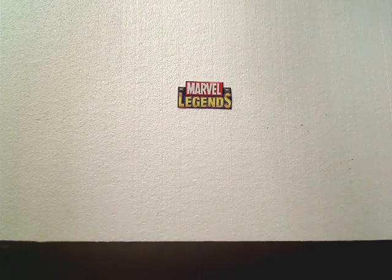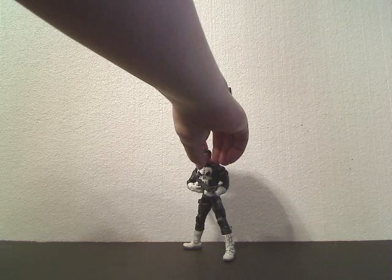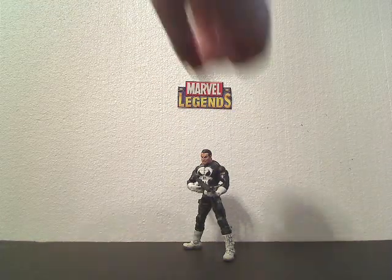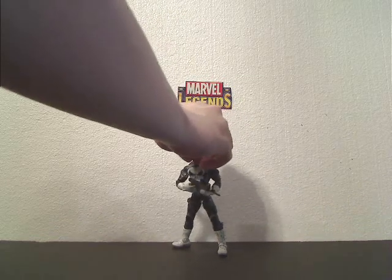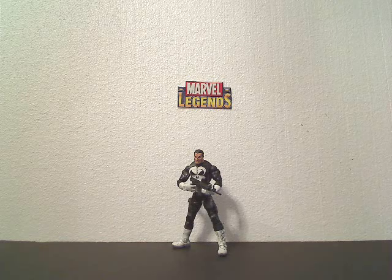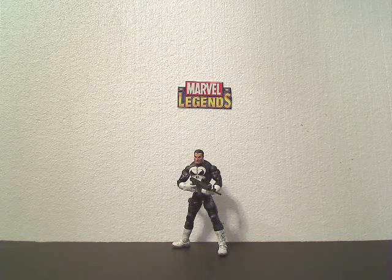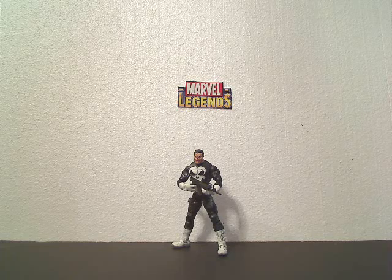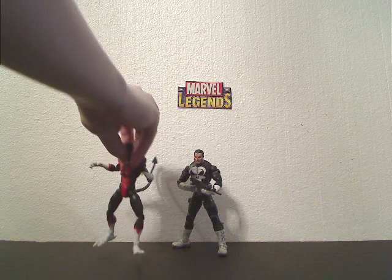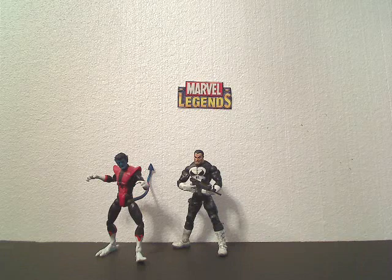Before we get into the actual top 10 list, we have to do some honorable mentions. These are figures that were very close to making it to the top 10 list but didn't quite make the cut. The first one is the Series 4 Punisher. This figure got quite a few votes — I was very surprised to see how many votes this guy got. If I had to place him, he would be number 13, the 13th best Marvel Legends figure. He got 58 points. Another figure that gets an honorable mention is the Galactus Series Nightcrawler — a fantastic figure and definitely very close to making the top 10. He just missed it.